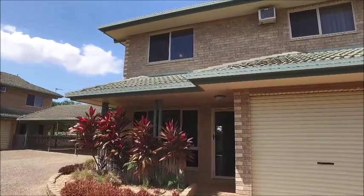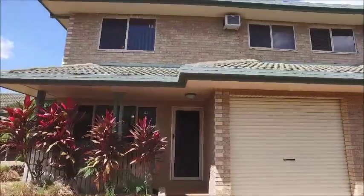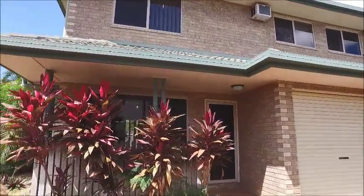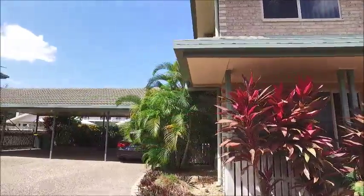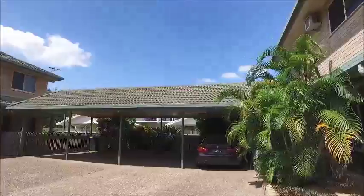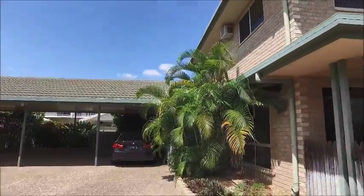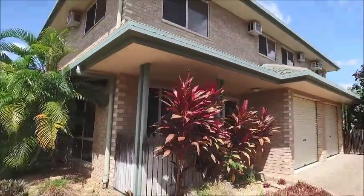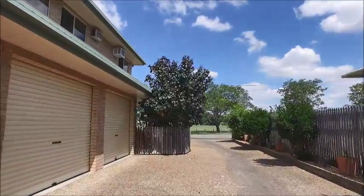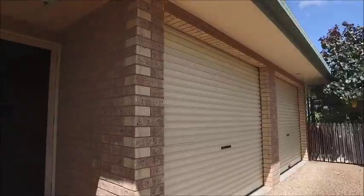We've got a three bedroom, two bathroom townhouse here. It has a lockable garage with direct access into the home, plus exclusive use of one of the four carports within the complex. There are only four units in the complex and we're directly opposite Gill Park, so it's a lovely spot — a really nice complex and a great unit inside.